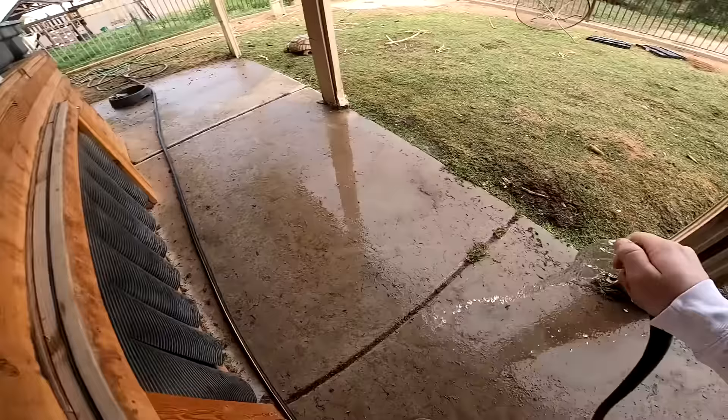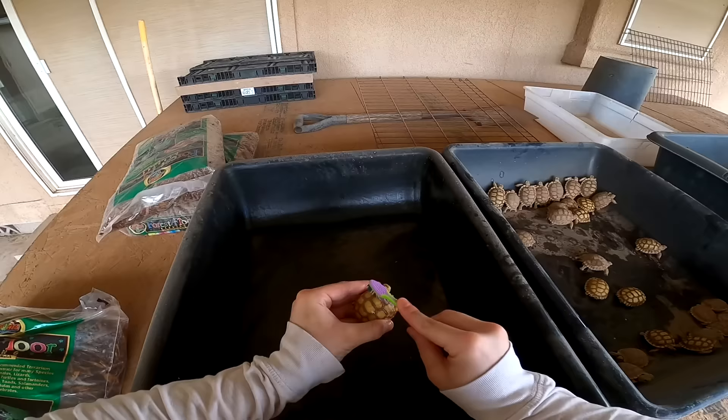We got a chair falling over, we have a table falling over — all from these guys. And I know they want to go out really bad, but I don't want them stepping on these little guys by accident. Now it's okay if this is a little dirty. To clean these babies I'm using a soft kids' toothbrush, which is best for the baby tortoises as their shell is just developing, so you don't want to go too hard on their shell.